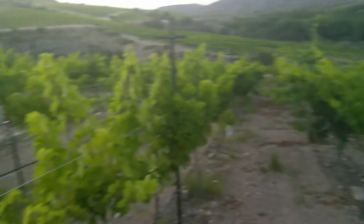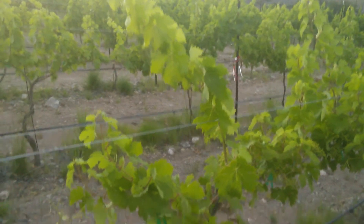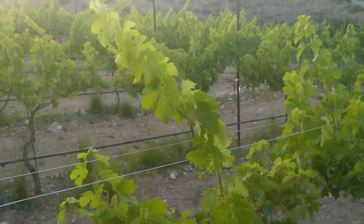In fact, to my left over here, this is where the Vermentino block starts. I love the way the light is glowing through the leaves.